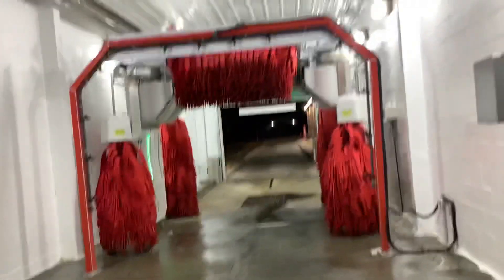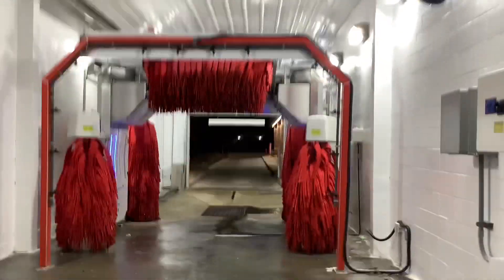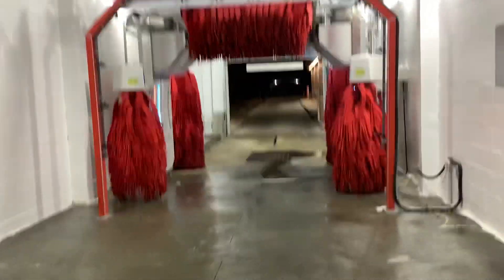And here are the dryers. So that is the Ryko Soft Gloss Max. I'll probably be filming a video on this soon. Thank you guys for watching. Hope you enjoyed. That will be it.